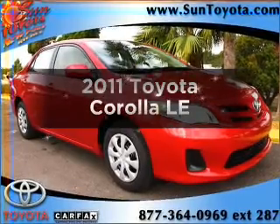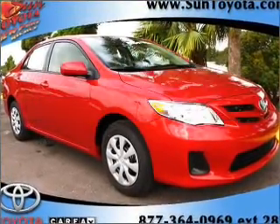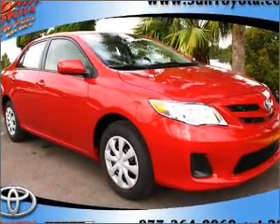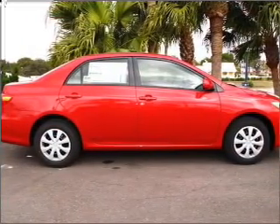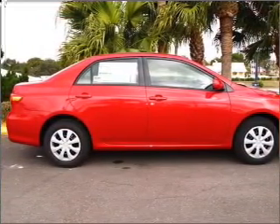Get noticed in this 2011 Toyota Corolla. Everything you need under one roof with this great vehicle, with an efficient four-cylinder engine connected to a smooth shifting automatic transmission.